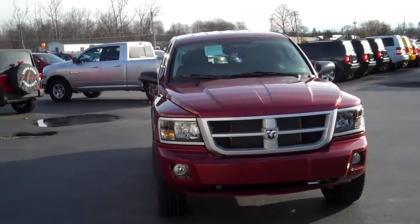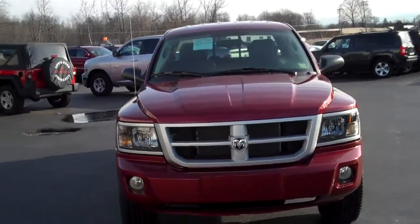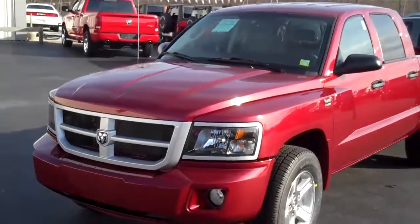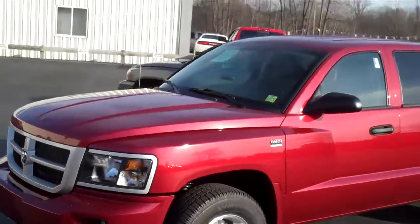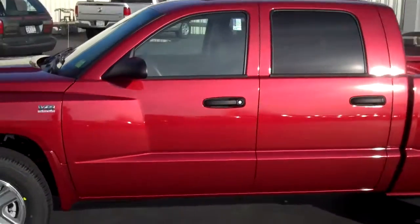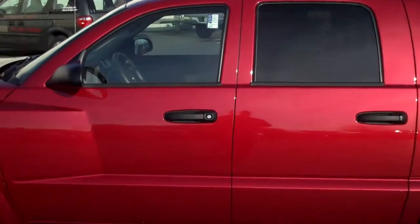Welcome to Niemer Chrysler Jeep Dodge. I'm Roger Cantbell and I am showing you a 2011 Dodge Dakota. This is a four-wheel drive vehicle, quad cab, excellent for the upcoming winter with the four-wheel drive capabilities.